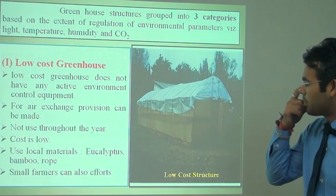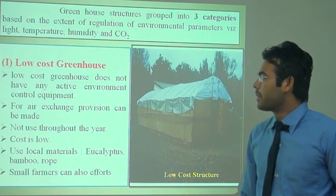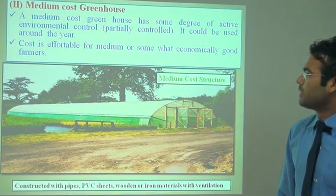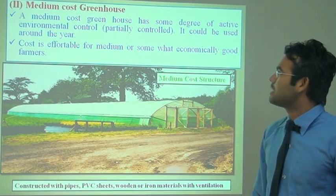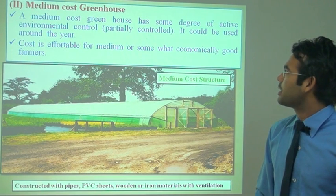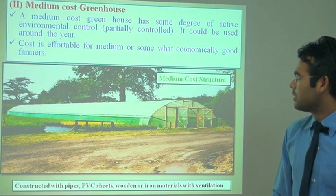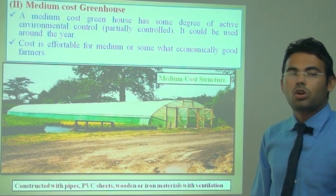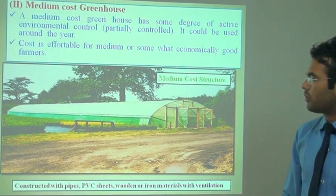This type of greenhouse structure is generally made for raising seedlings of fruit crops, vegetable crops, and flowers. The second one is the medium-cost greenhouse, which has some degree of active environment control. It can be used around the year and is generally used for flowering crops and other fruit crops. The cost is moderate and economical for good farmers.